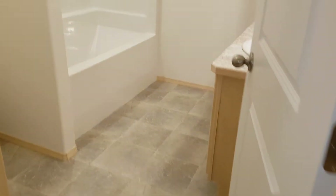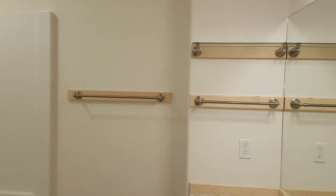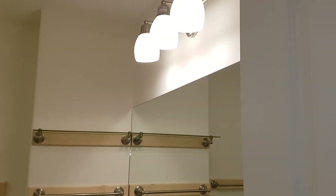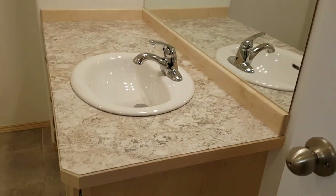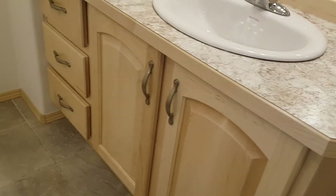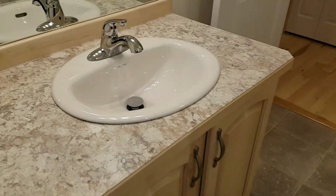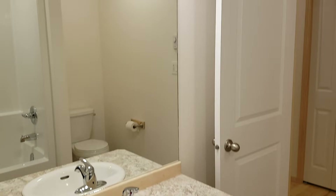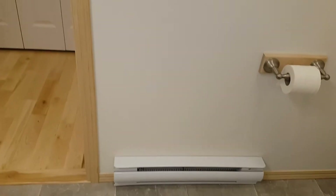This is the main bathroom. Toilet tucked away, which is nice.